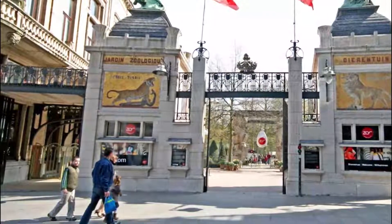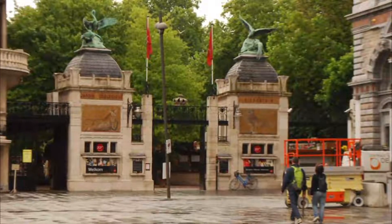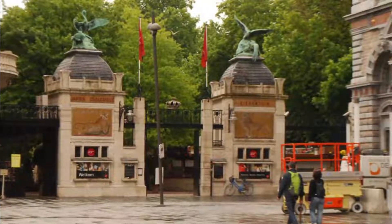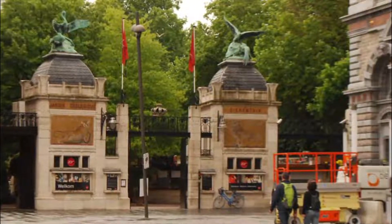Number five: Antwerp Zoo. Antwerp Zoo was founded in 1843 and makes a great day out when you are tired of looking at museums and architecture. The zoo may be one of the oldest in the world, but the facilities are modern and world-class, with state-of-the-art enclosures and breeding programs.